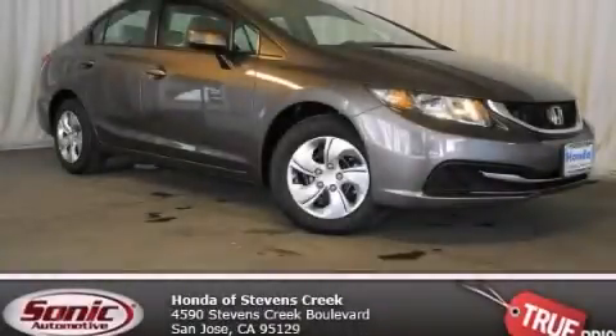With an EPA estimated rating of 39 miles per gallon on the highway, you won't be making frequent trips to the gas pumps. Call or visit us right now and arrange your test drive today.